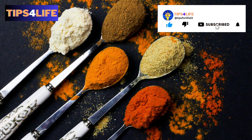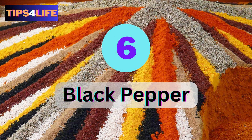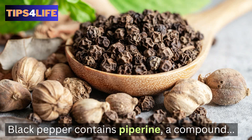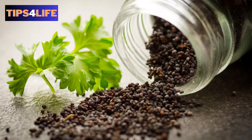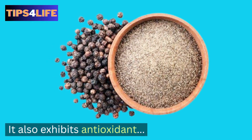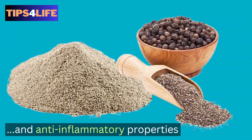Number six: Black Pepper. Studies have shown that black pepper contains piperine, a compound that enhances the absorption of nutrients in the body. What's more, it also exhibits antioxidant and anti-inflammatory properties.